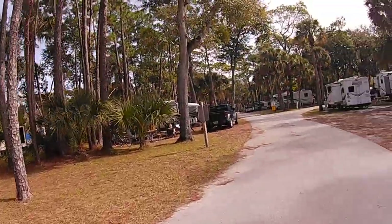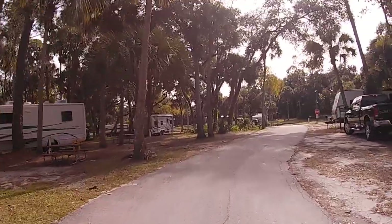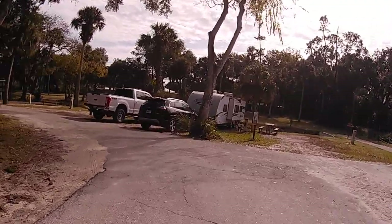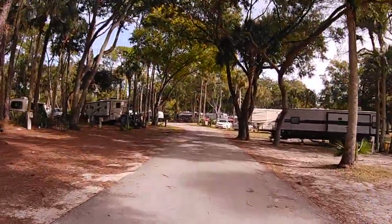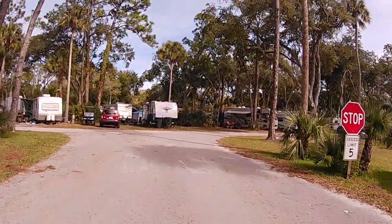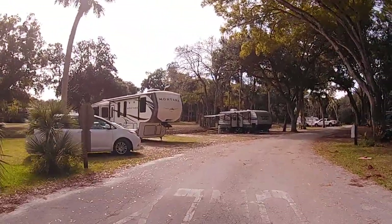We're going to show you Sites 1 through 52 next. This park was acquired by Brevard County in 1993 through the Trust for Public Land, so it is a county park. We're going to come to the end of the street, turn around, and go back the same direction so you can get a better idea of what the campsites are like.